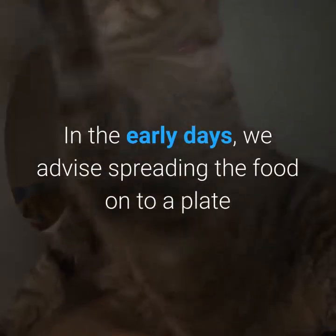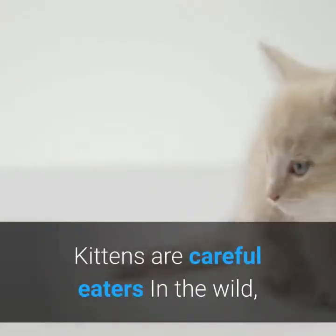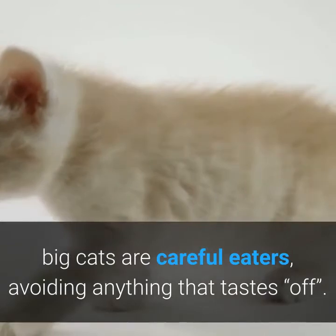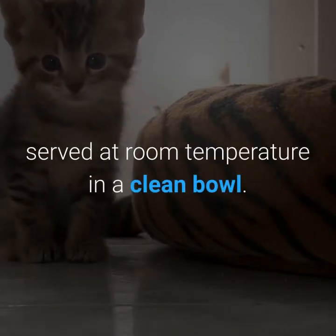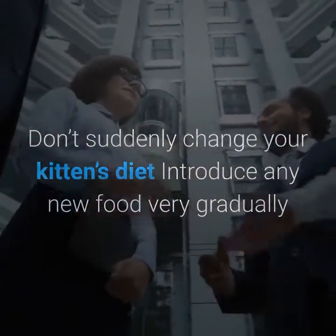In the early days, we advise spreading the food onto a plate so kittens learn to lick the food and get a taste for it. Kittens are careful eaters — in the wild, big cats are careful eaters, avoiding anything that tastes off. Kittens share those instincts and will prefer every meal to be fresh, served at room temperature in a clean bowl.